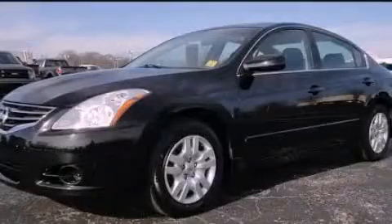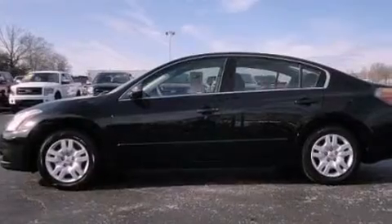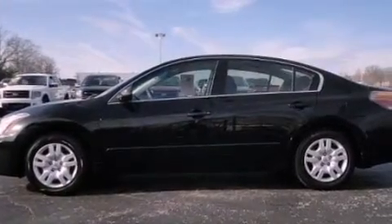This is a 2011 Nissan Altima. It features a 2.5-liter, four-cylinder engine and a continuous variable transmission.